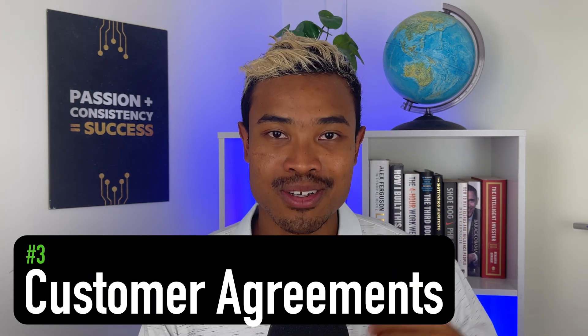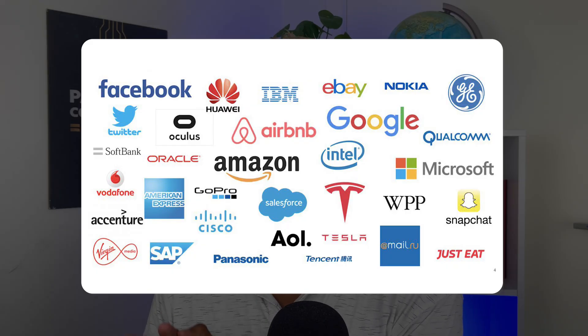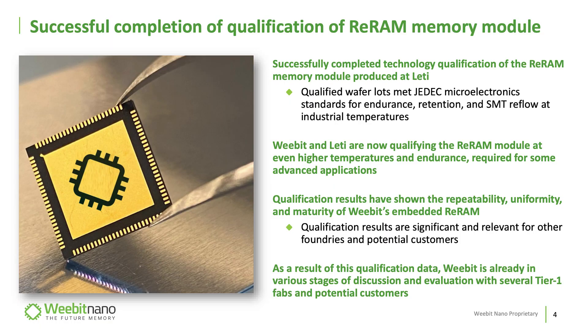Reason number three is on the customer dimension. Customers can also have direct agreements made with them. WeBit have discussed the fact that they're looking to sign their first customer, and they've often talked about it as a chicken-and-egg scenario — it's hard to sign a fab without a customer or a customer without a fab. But once you get one, that snowball starts ticking over. It looks like 2023 will be the year where WeBit are able to announce this, and that's what they've got on their timeline.